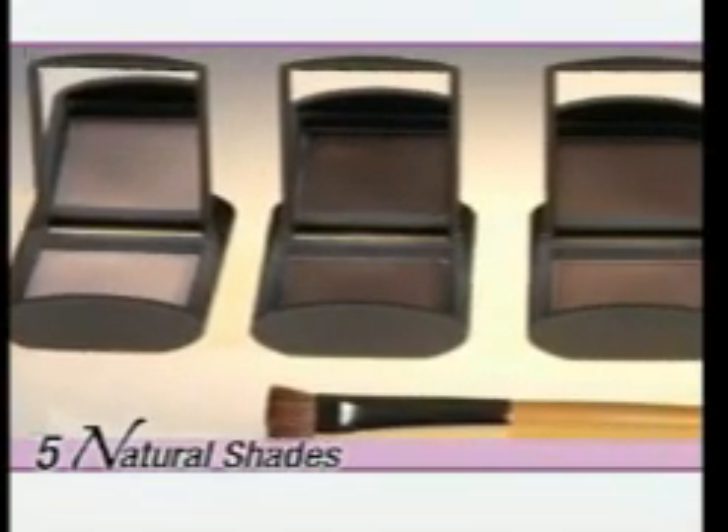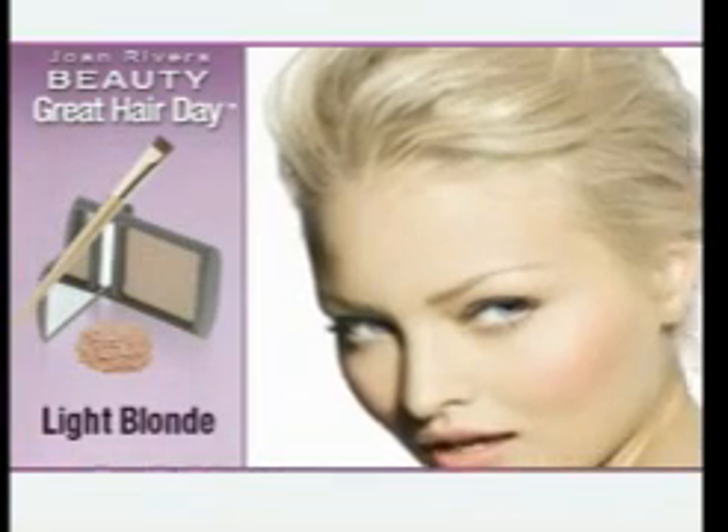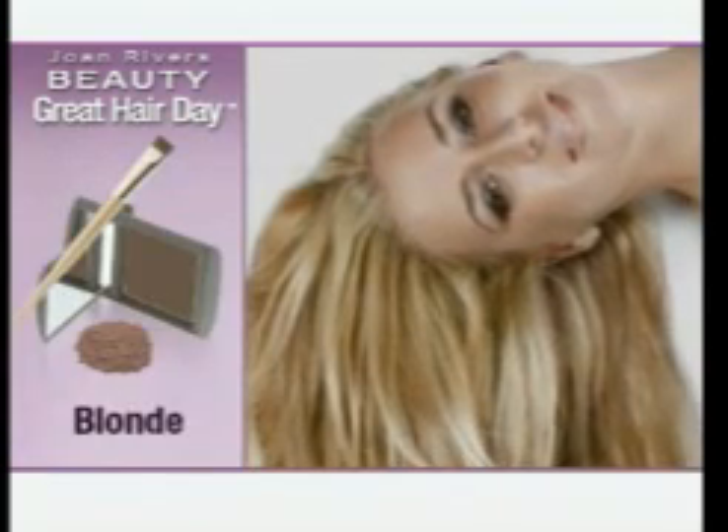Great Hair Day just stays on, and out I go. Joan Rivers Great Hair Day comes in five natural shades, so we guarantee you'll find the right match. Use light blonde for extra light hair, blonde for dark blondes and most lighter shades of brown.